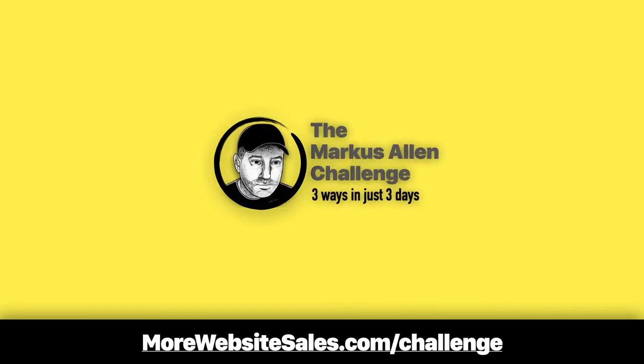Ready to get it? If so, go to morewebsitesales.com/challenge and take my Marcus Allen Challenge. Let me show you three fast and easy ways to drastically boost your sales and profits in just three days. This includes my trainings on how to price it right the first time, without wondering if your price is too high or low. Get it at morewebsitesales.com/challenge.